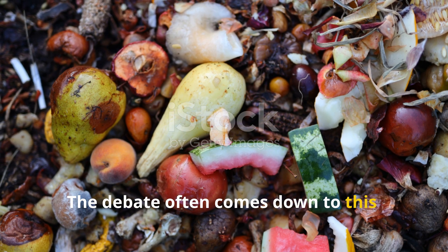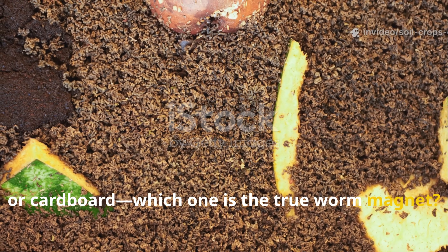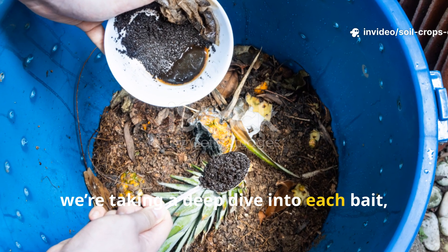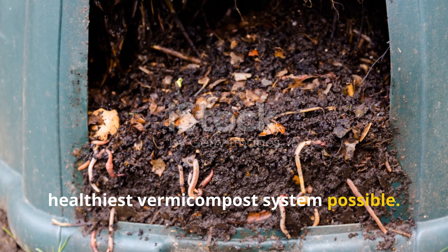The debate often comes down to this: rotten fruit, coffee grounds, or cardboard — which one is the true worm magnet? Today on Soil and Crop Central, we're taking a deep dive into each bait, how worms respond, and what it means for building the healthiest vermicompost system possible.